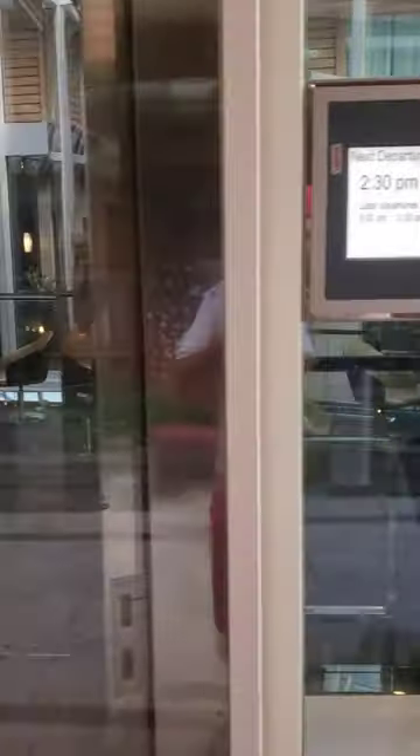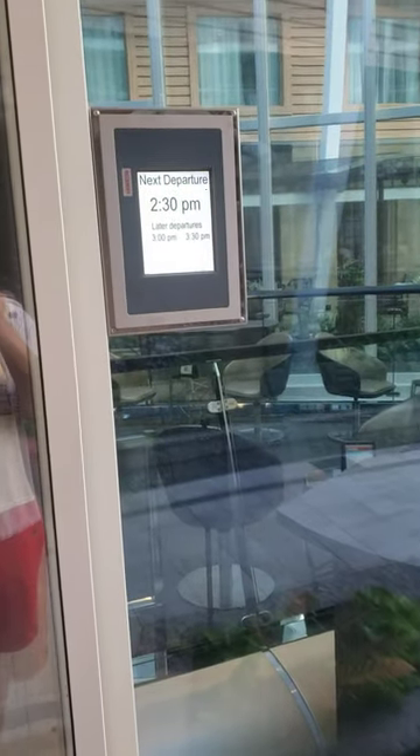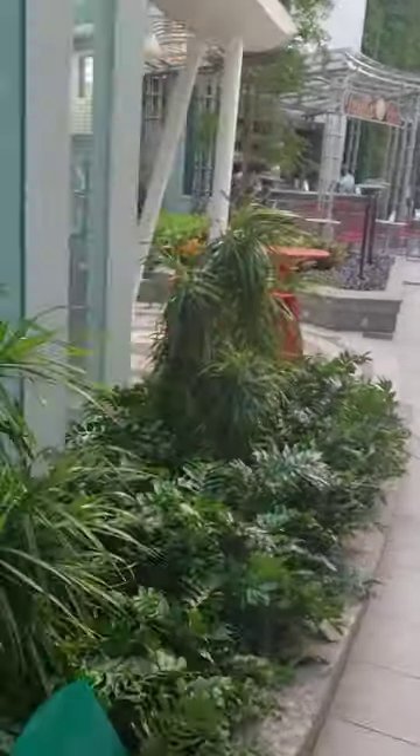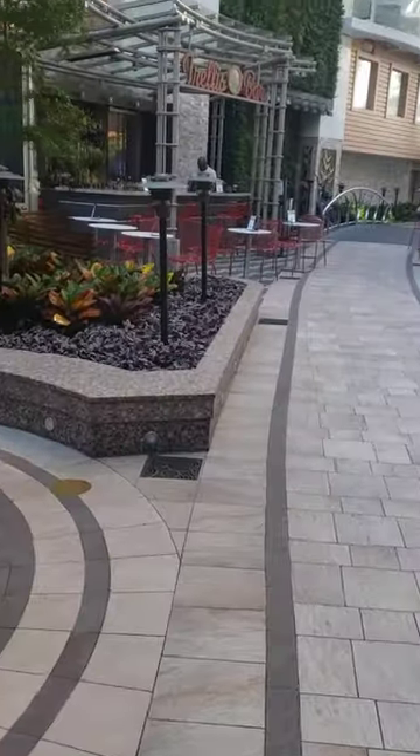So here you have the Rising Tide Bar. This right here is a bar and the whole thing moves — it goes down to the promenade. This is on all of the Oasis class ships. It has a set schedule, and right now it's closed because we're in port. It's a full bar and it moves up and down. It goes really slow, but it's a really cool concept.